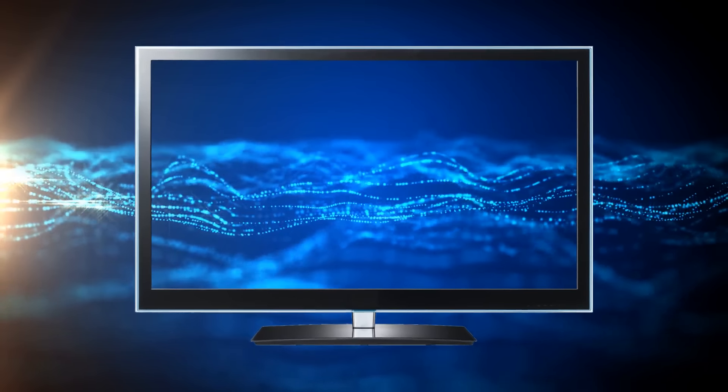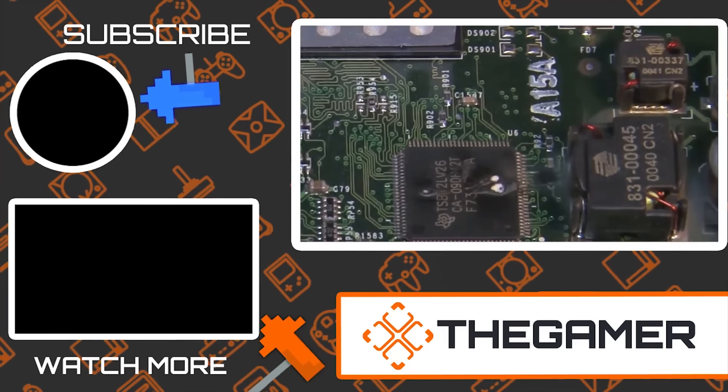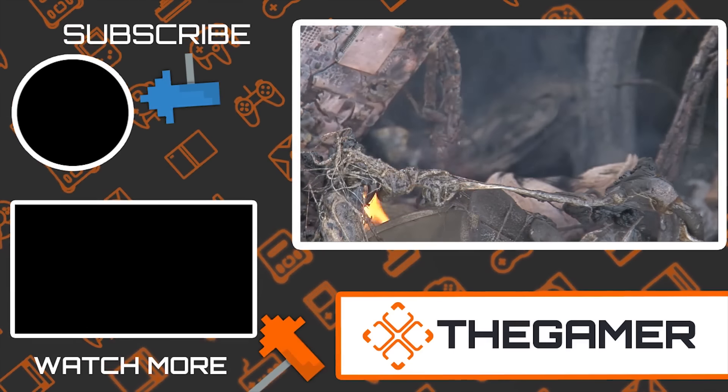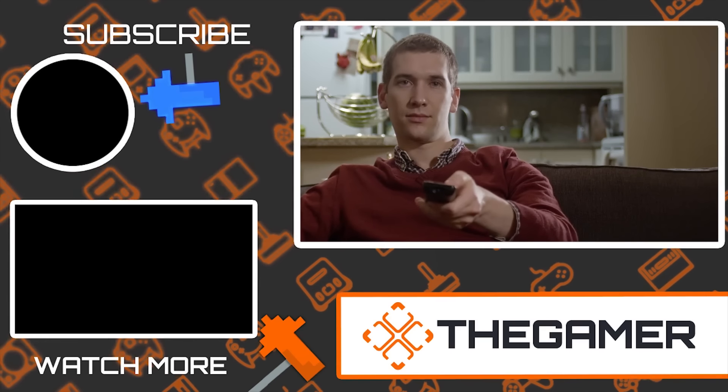Well, there you have it. What mistakes have you made with your PS4? Are there any we missed? Let us know in the comments section below, and don't forget to subscribe to The Gamer for more videos just like this one. Thanks for watching.